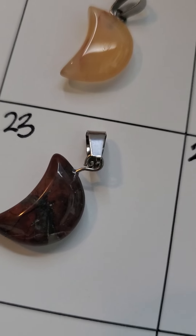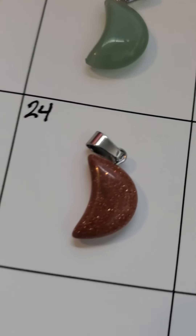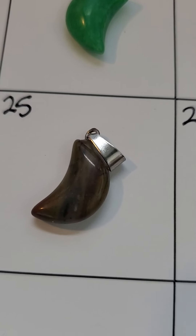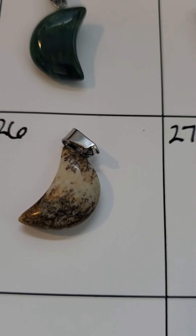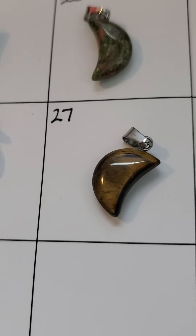Number twenty-two is red jasper, number twenty-three is also a variant of red jasper, number twenty-four is goldstone, number twenty-five is some kind of jasper, number twenty-six I believe is picture jasper, and number twenty-seven is tiger's eye.